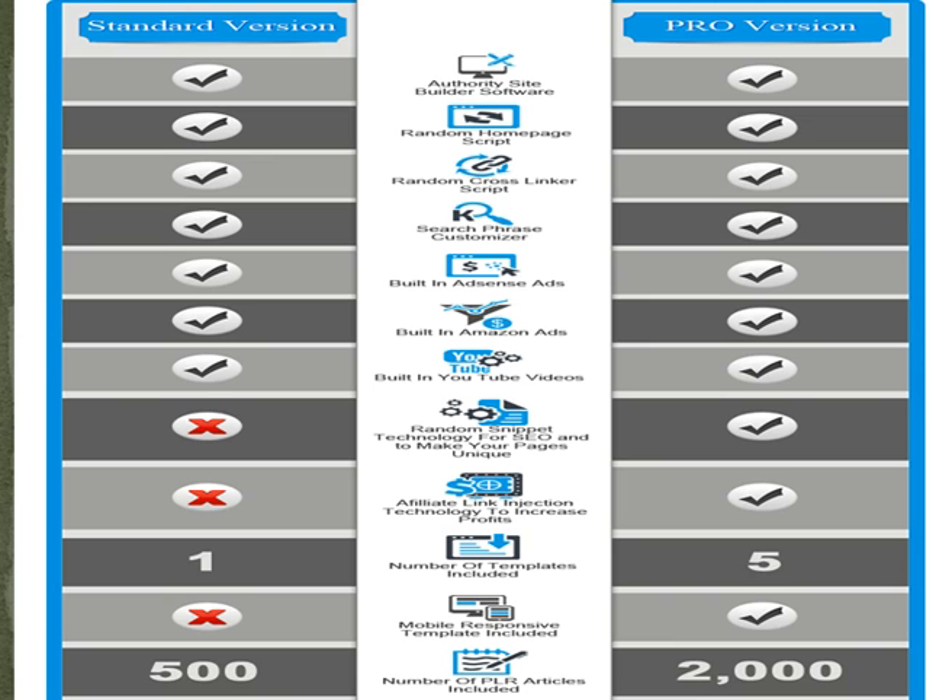What they have included is built-in AdSense ads, built-in Amazon ads, built-in YouTube videos, SEO snippets, affiliate link technology to increase profits, a lot of templates included, mobile responsive templates, and a number of PLR articles that will be included with the product.